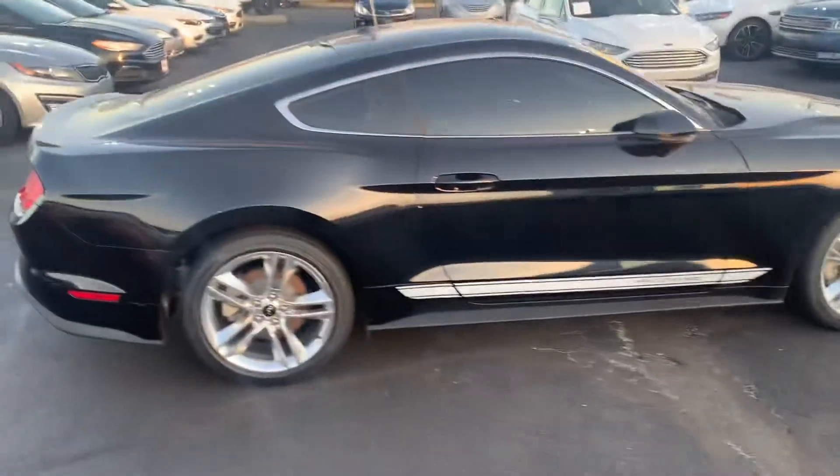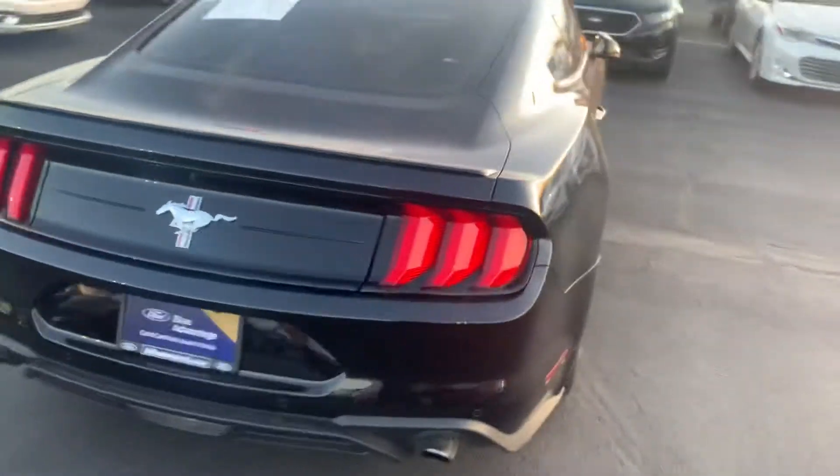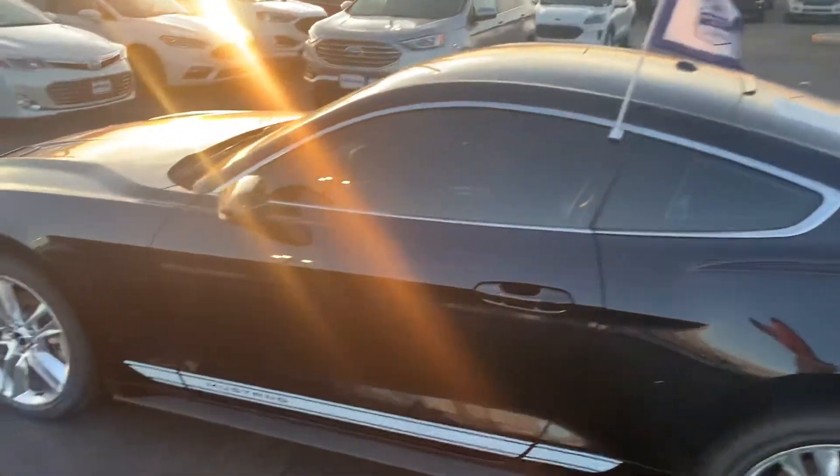This is a premium Mustang so it's got all the bells and whistles. It has a backup camera and backup sensors. As you can tell by the flag, it is a certified pre-owned vehicle.